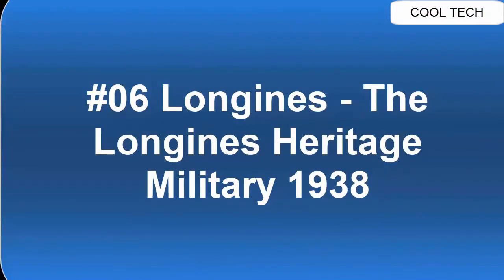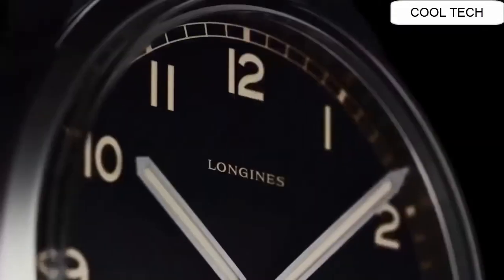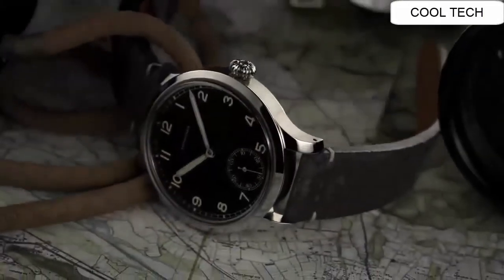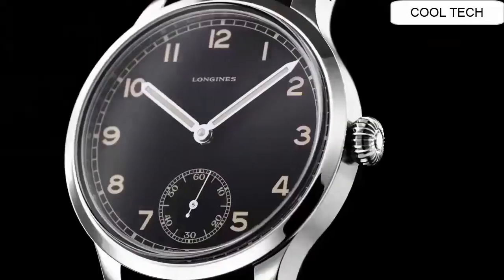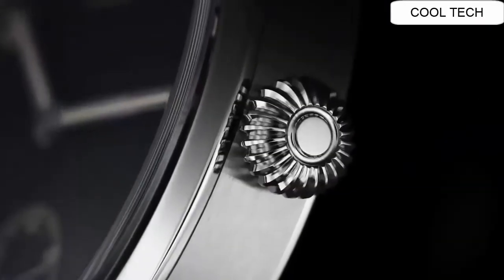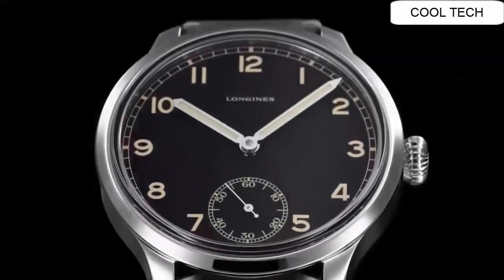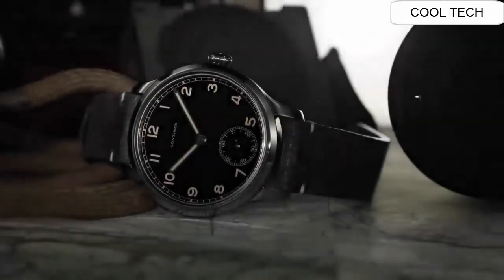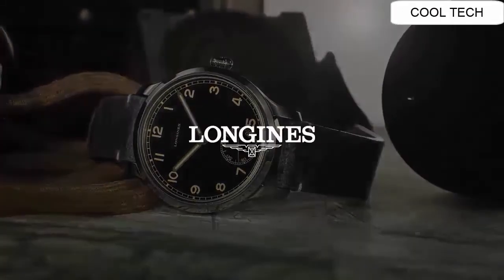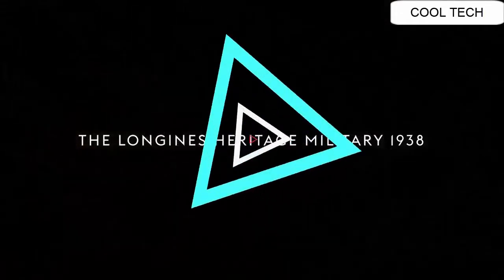Number 6. Self-winding movement with 48 hour power reserve. Dual time zone function. Dial is protected by a scratch resistant sapphire crystal. Water resistant to 30 meters or 100 feet.